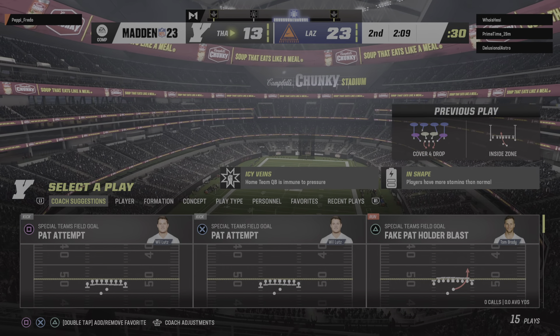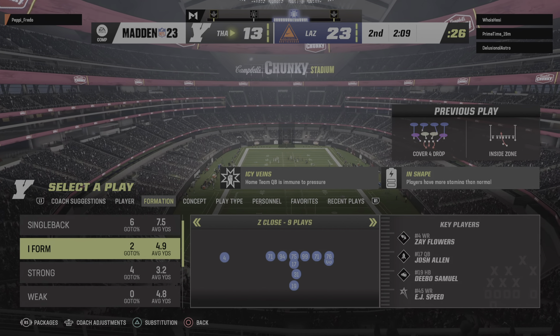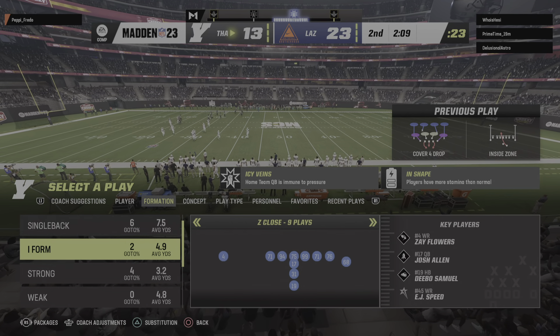We looked at each other right when he flinched — we knew that flag was coming. Offsides, easy call. Mark off the five and keep it moving.